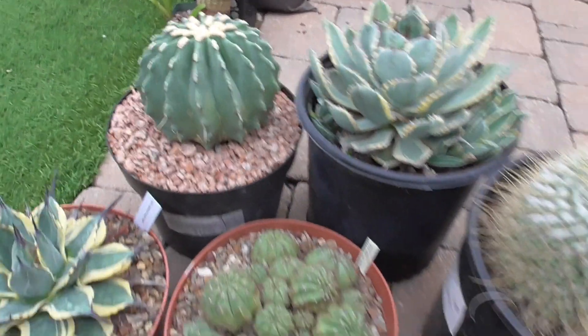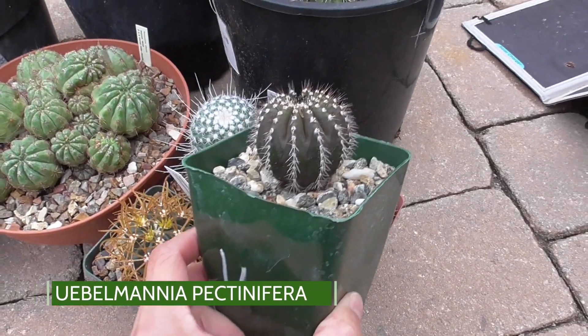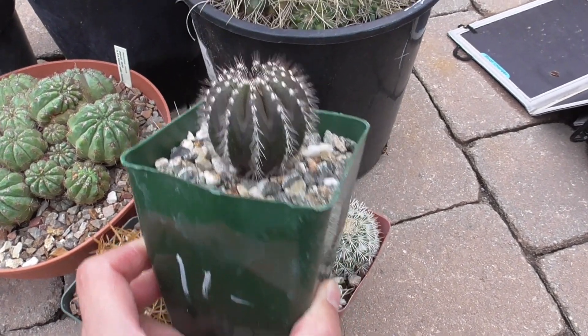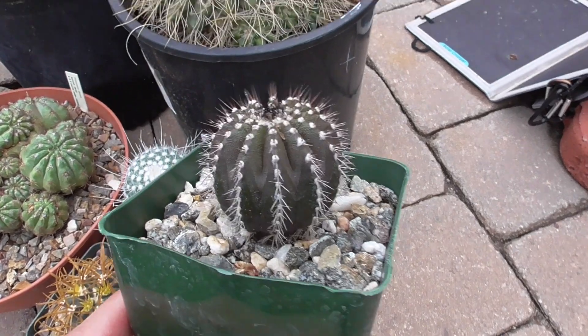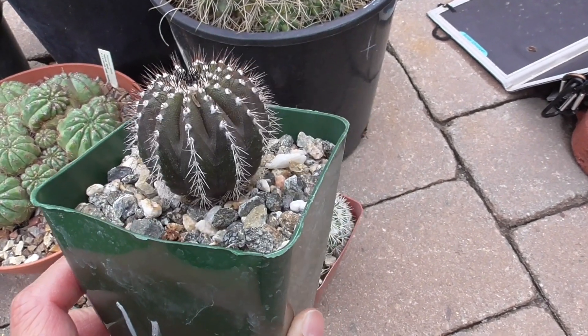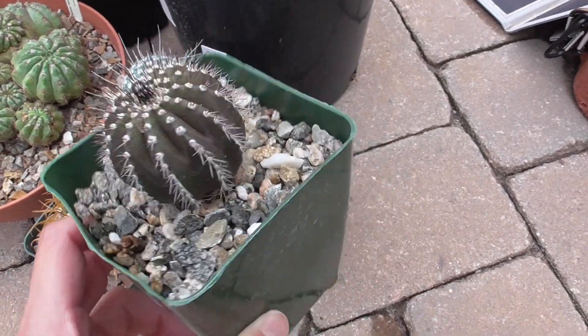The second plant I took home during that trip is this Turbinicarpus pectinifera, which I don't have one of. I would say this was probably one of the better deals at eleven dollars, and this is in about a three-and-a-quarter inch pot. I've been keeping this one indoors under the grow lights just because I'm not sure how cold tolerant it is, but hopefully I can keep it alive.